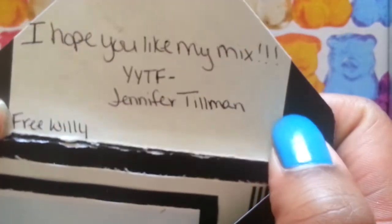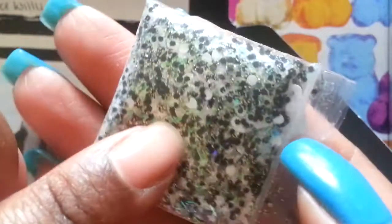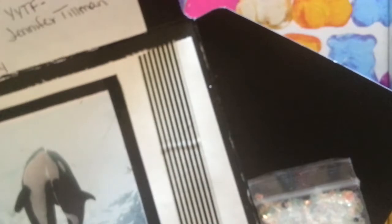Next I have this one — very pretty image. It says 'I hope you like my mix, your YouTube friend Jennifer Tillman.' Free Willie — I love that movie! This is her mix, called Free Willie, a beautiful black and white mix with some tiny tiny hearts — very pretty. She sent with that this awesome mylar and these two white bows — I haven't seen those before. Thank you, Miss Jennifer.